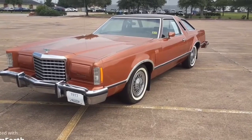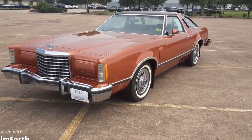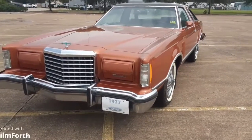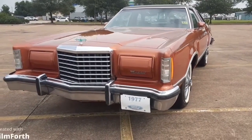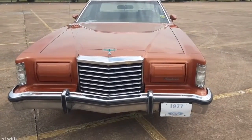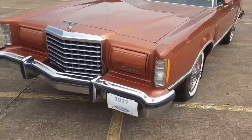I was hoping for a sunshine day but it's a little bit cloudy, but you can still see the fantastic paint on the car — how it shines and reflects. It's absolutely in perfect original condition.